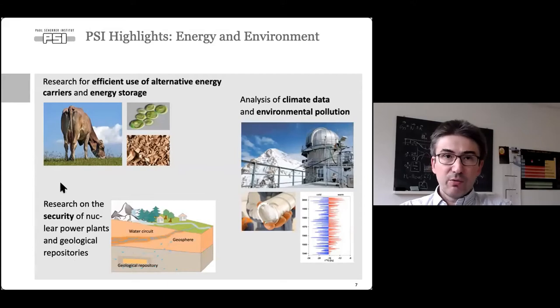In energy and environment, some researchers study the efficient use of alternative energy such as manure, algae, or waste wood as energy carriers and for energy storage. One division focuses on the security of nuclear power plants and geological repositories. Another division studies climate data and environmental pollution. PSI also has an outstation at the Jungfraujoch — called the top of Europe — from which one sees the Aletsch Glacier, the biggest glacier in the Alps.